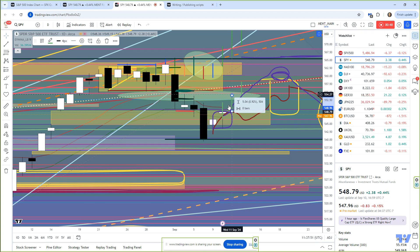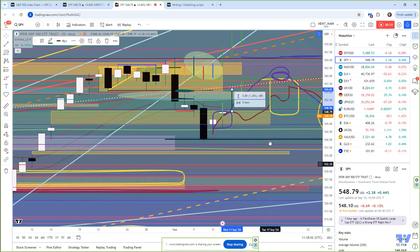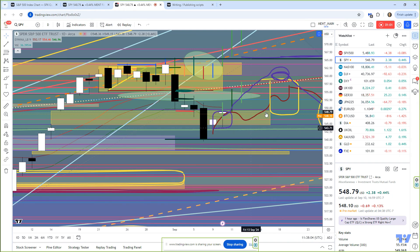Nice little harami pattern. We had a moderate move yesterday. Today, I think we could see a pretty big move to the upside. Pre-market, we're at 548. Yesterday, we closed at 548.79.